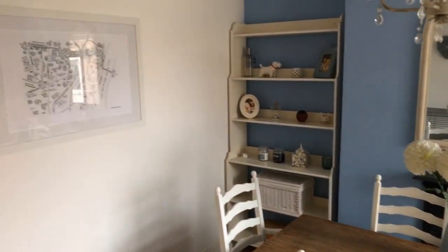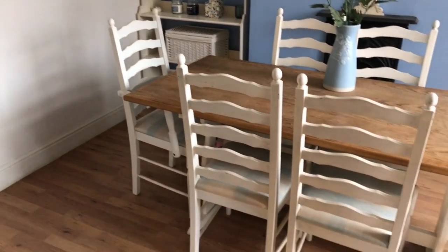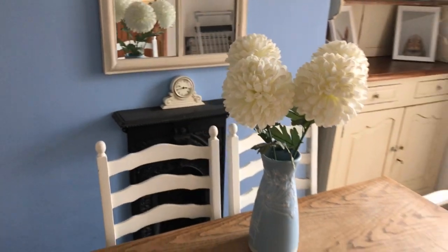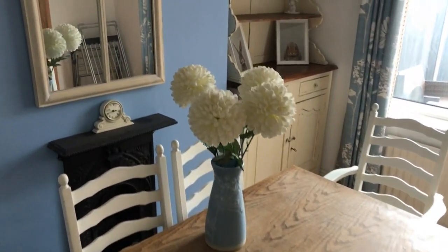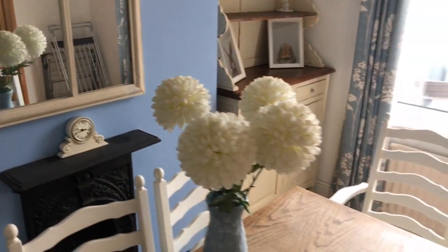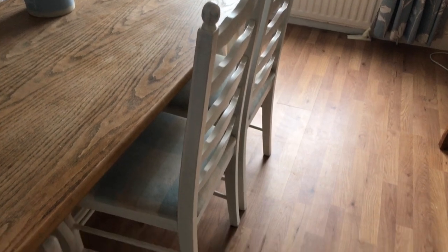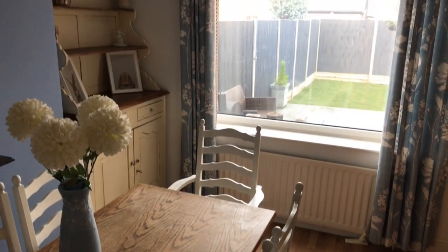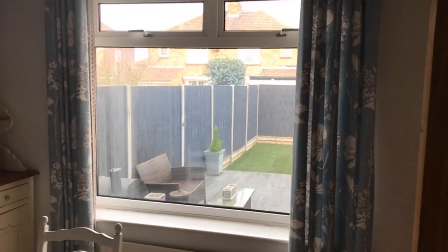The dining room is separate. You've got plenty of space for a dining table and six chairs. Just behind the table there is a black cast iron fire surround — that's just decorative, but there was probably a fire there at some point if you wanted to open it up. Wood grain laminate flooring, nicely presented, and a little storage cupboard.